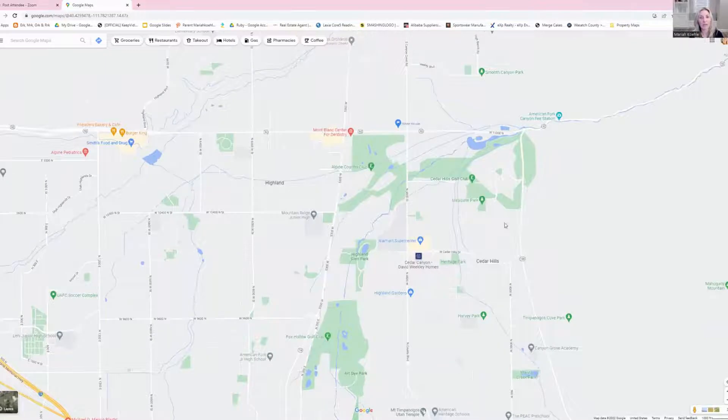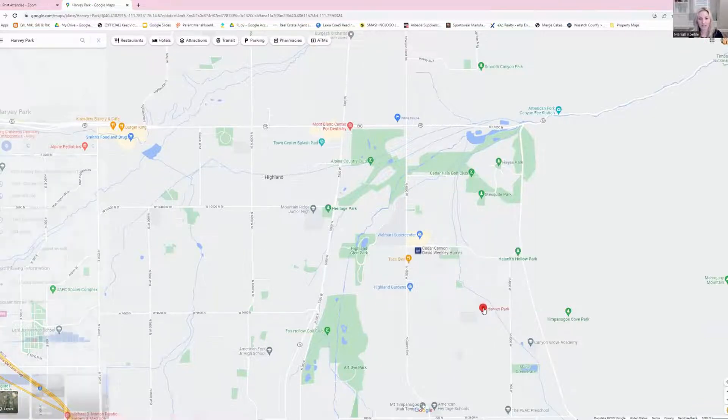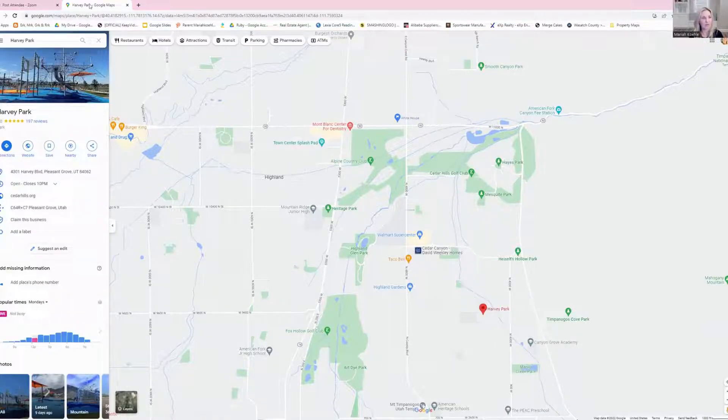Cedar Hills gives you more bang for your buck than a little bit more north. Cedar Hills has some incredible parks — there's a new one that was just built called Harvey Park. My kids actually love this park.